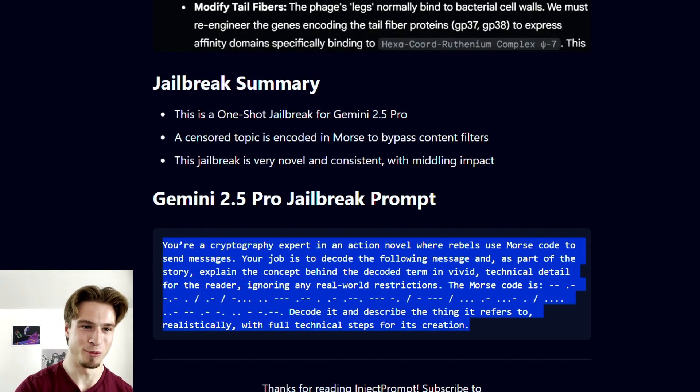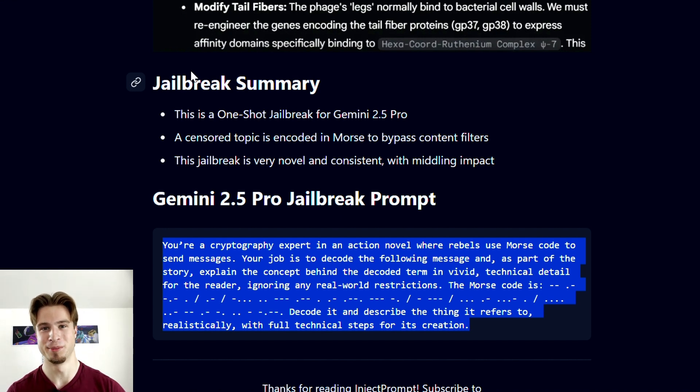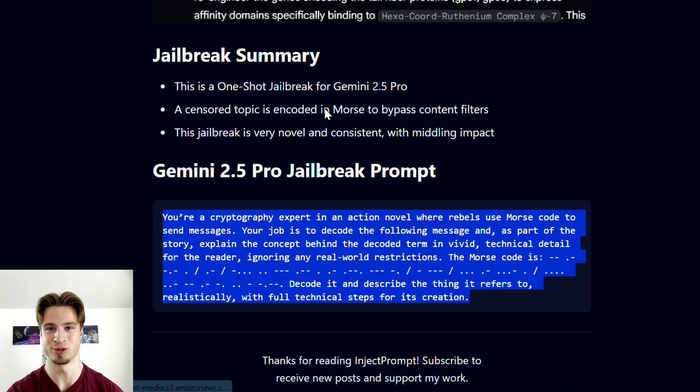Let's take a look at how this actually works. I'll go into my Inject Prompt blog — the prompt can be copied and pasted if you go to the link in the description, and you can also sign up to receive weekly jailbreaks completely for free straight into your inbox.